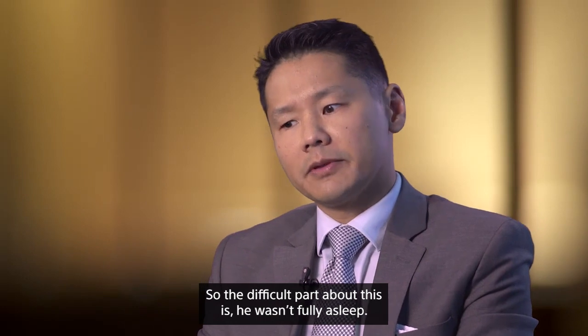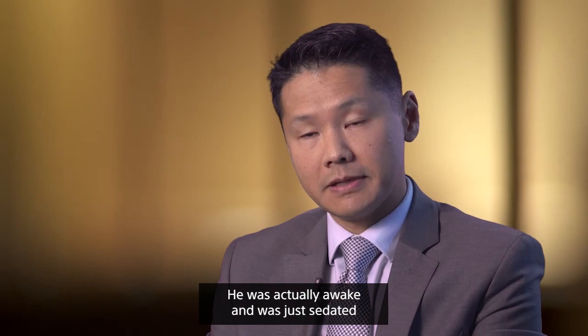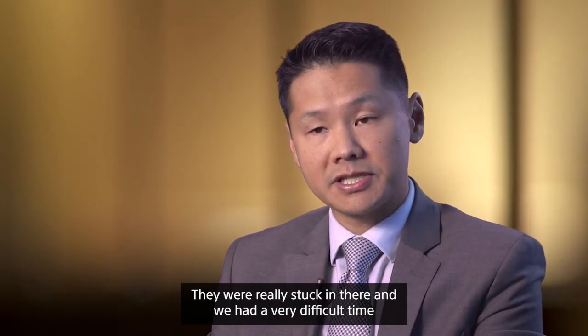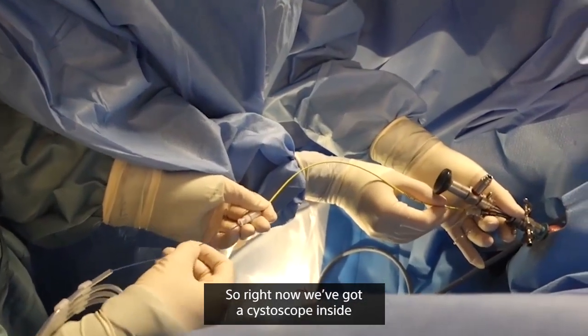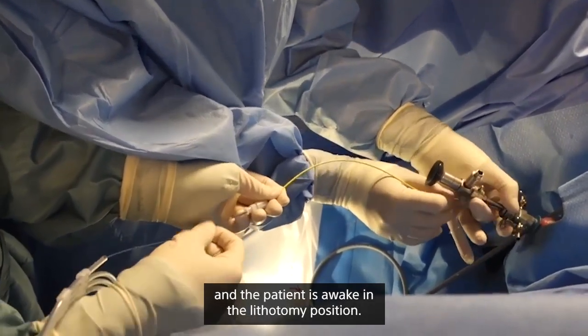The difficult part about this case is he wasn't fully asleep — he was actually awake, just sedated. These stones were really obstructing, really stuck in there, and we had a very difficult time even getting a guide wire past them. Right now we've got a cystoscope inside and the patient is awake in the lithotomy position.